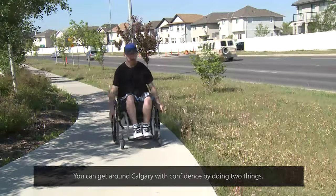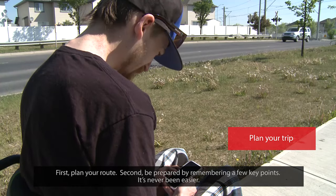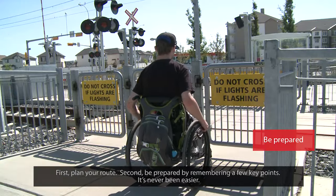You can get around Calgary with confidence by doing two things. First, plan your route. Second, be prepared by remembering a few key points.